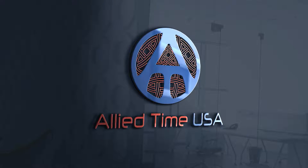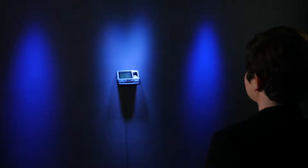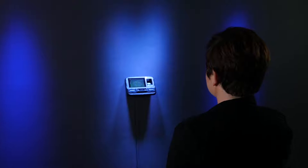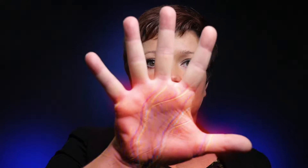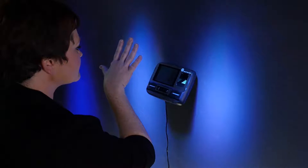Now available from Allied Time USA, the CloudBio CB4000 has the latest generation multi-biometric employee time clock technology. The unique infrared palm vein reader offers a touch-free, hygienic, and non-invasive way to identify workers and eliminate buddy punching.